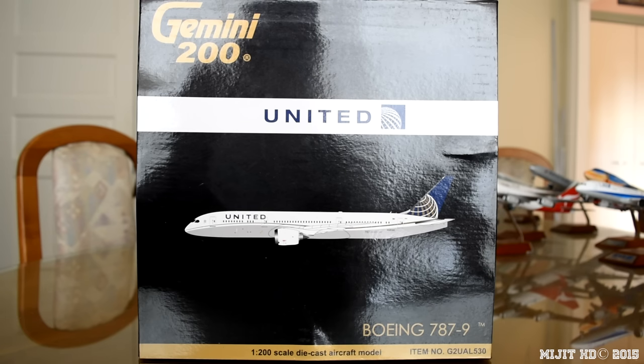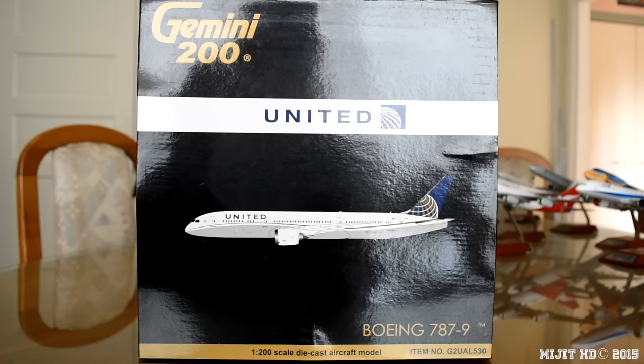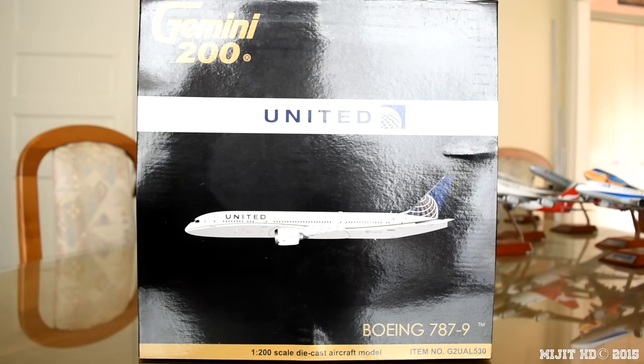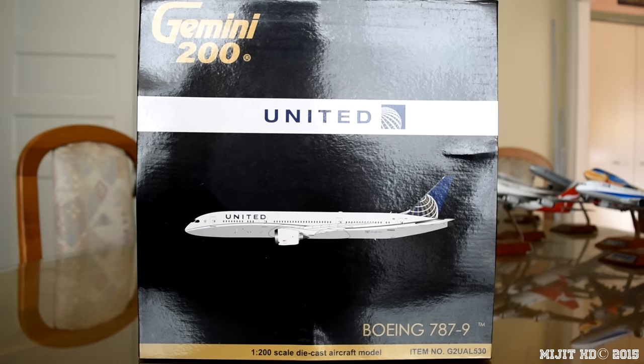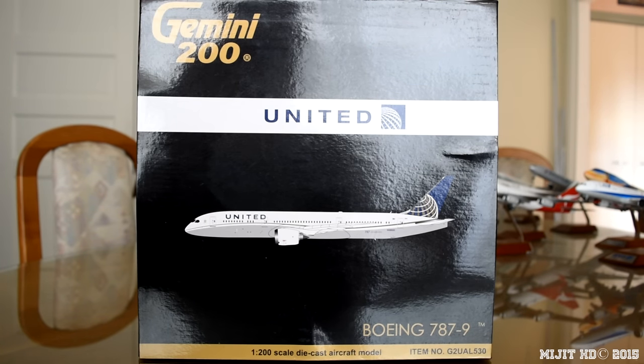Some information about United Airlines: they are the world's largest airline by number of destinations served. Their operations base is out of the Willis Tower in Chicago. Their main hub is Chicago O'Hare International Airport, with secondary hubs at Antonio B-1PAT International Airport in Guam, Denver International Airport, George Bush Intercontinental, Honolulu International, Los Angeles International, Tokyo Narita International, Newark Liberty International, San Francisco International, and Washington Dulles International Airport. They were founded on the 6th of April 1926 as Varney Airlines in Boise, Idaho as an airmail service.